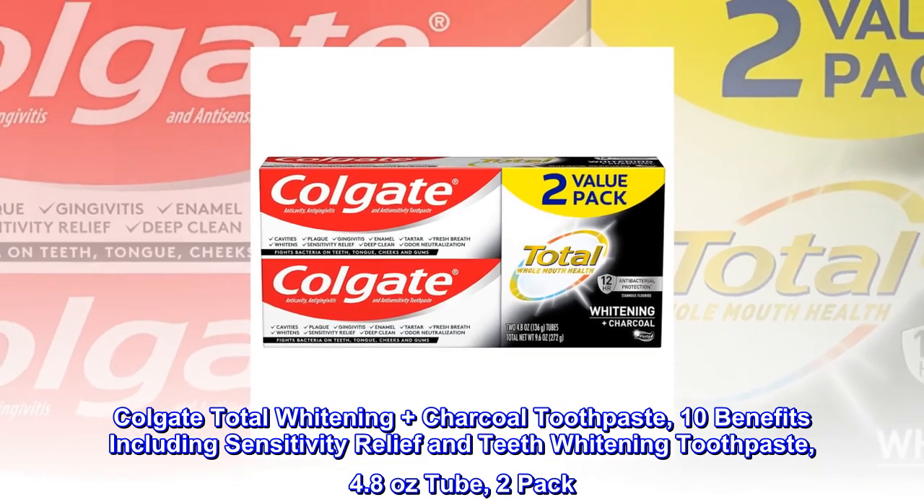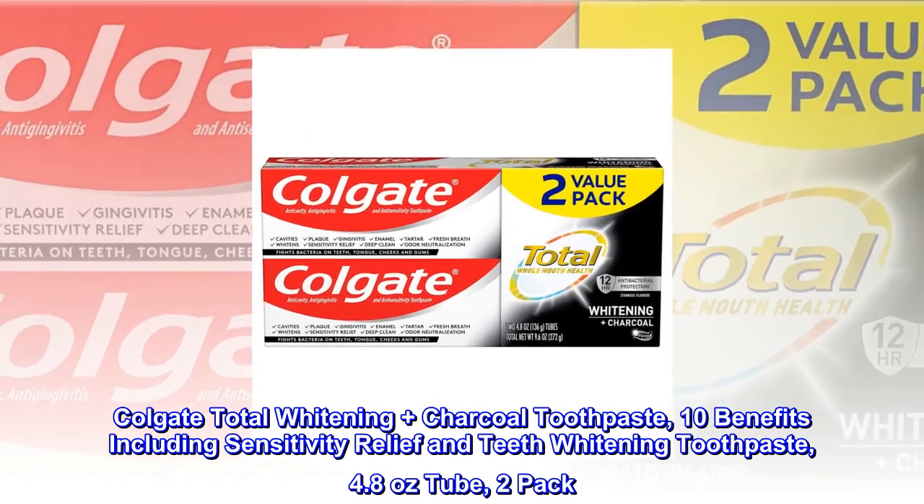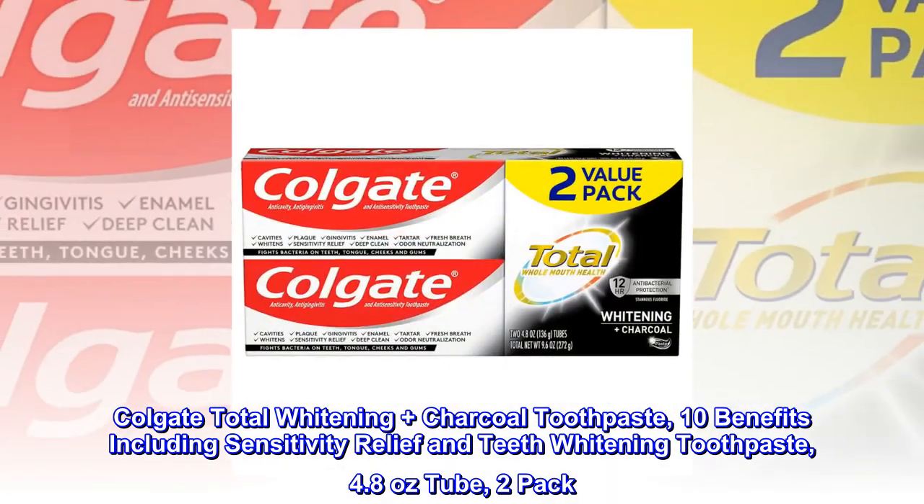Colgate Total Whitening Plus Charcoal Toothpaste, 10 Benefits Including Sensitivity Relief and Teeth Whitening Toothpaste, 4.8 Ounces Tube, 2-Pack.